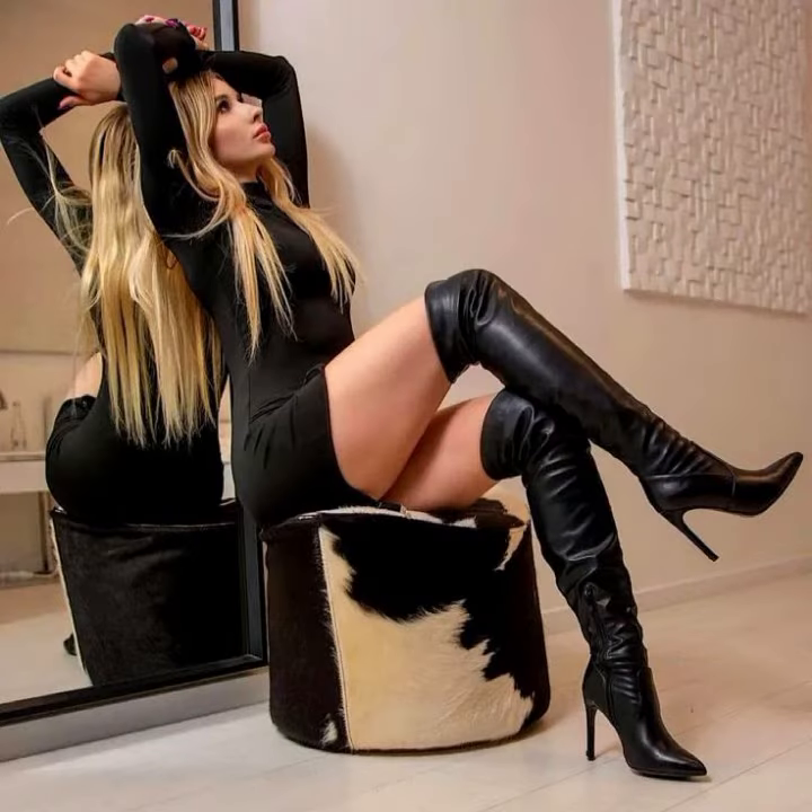You can buy these beautiful outfits from online websites, but I will tell you those website names at the end of the video, so keep watching this video till the end. I hope you are really enjoying this video.